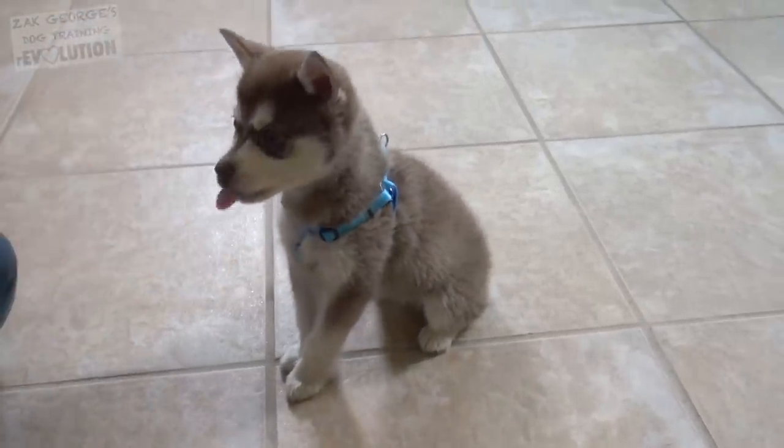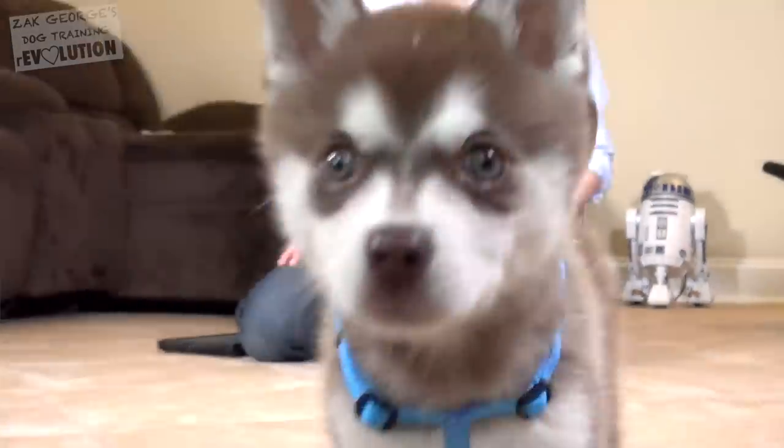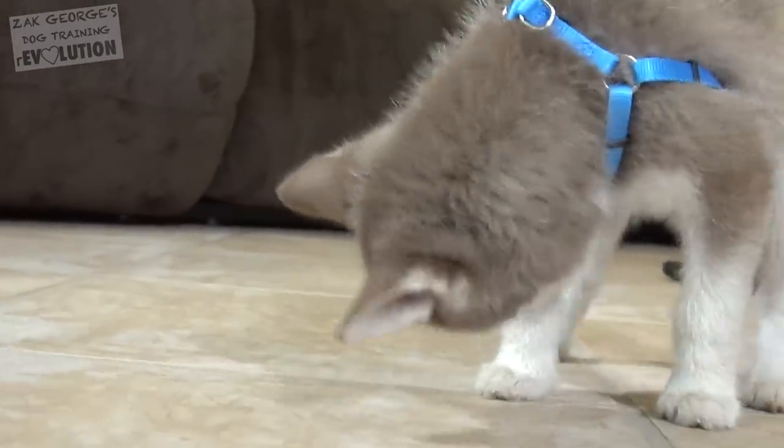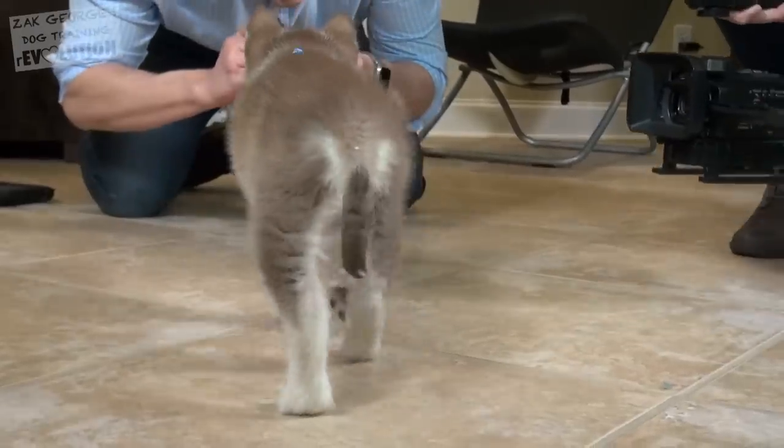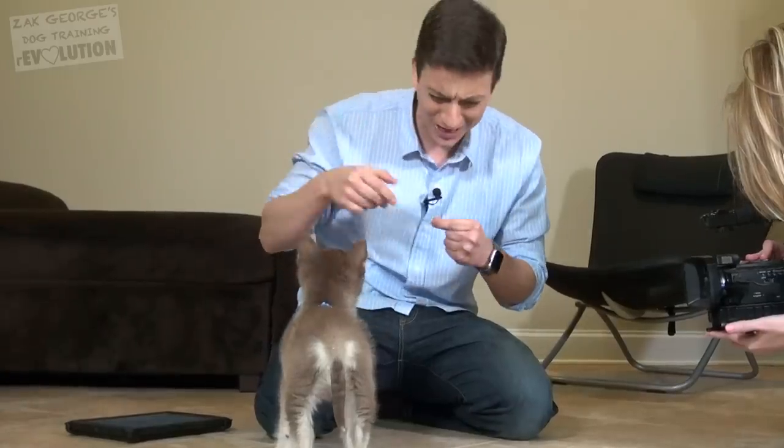By going slowly the first few times you do anything — like introduce a harness, give your dog a bath, or anything else your dog might not love right away — you'll be more likely to have a dog that's accepting of these actions in the future. I'm just trying to distract him from biting at the harness and let him know it's cool.